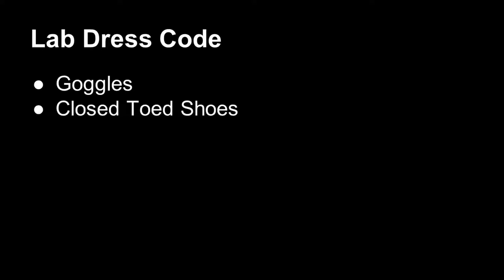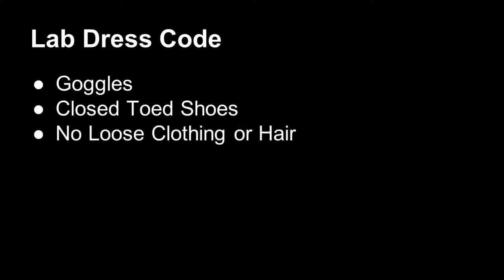Closed-toed shoes are a must. Please make sure that you're not wearing anything that could expose your toes. We will be using chemicals and other things that could harm you, and we definitely don't want your toes to get splashed. Finally, make sure there's no loose clothing or any loose hair. Ladies and gents with long hair, definitely tie up your hair — bring in some hair ties or clips. If you have any loose clothing, please roll it up or tie it up so it doesn't dangle, especially near flame.